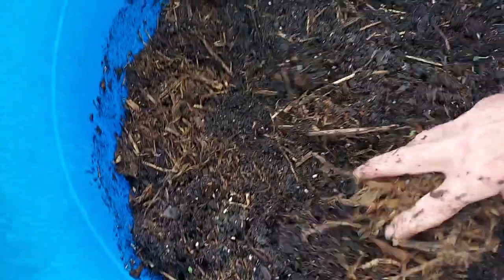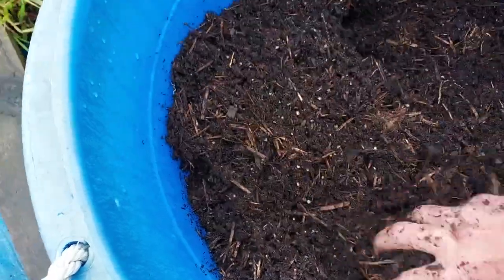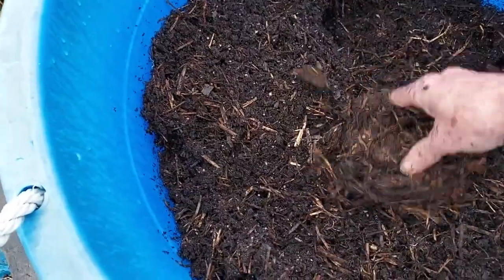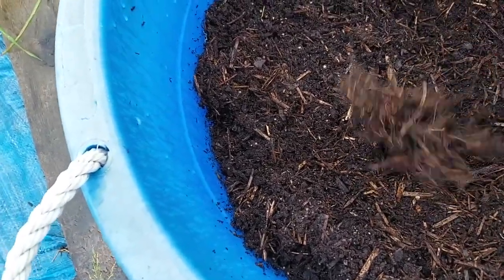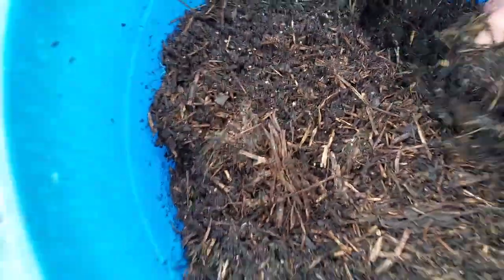Over here this is basically just mulch — all this here is basically mulch. I just keep coming in and stirring it up. There's not one single time I come out here that I don't get in and play with this. Any clumps I just break them up a bit. The looser they get the better — I try to keep big clumps more on top so that they dry out more.